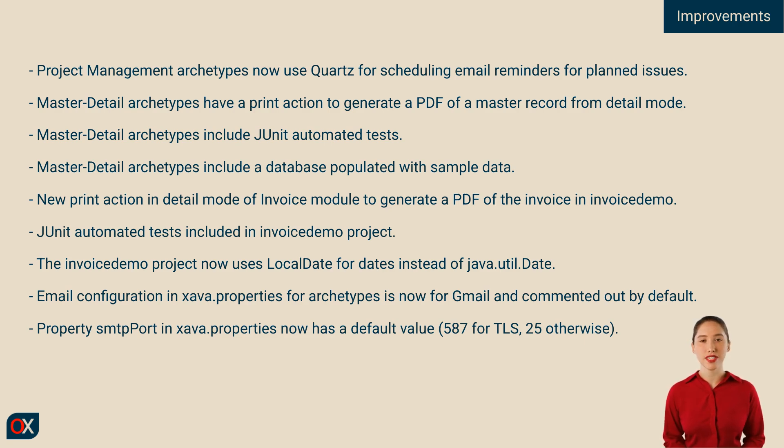The classic invoice demo project has also received some great updates. It now uses LocalDate instead of java.util.Date, the invoice module includes its own print-to-PDF action, and automated tests ensure everything runs smoothly. Finally, the email configuration in the archetypes is now preset for Gmail, commented out by default, and the SMTP port property comes with a sensible default value, so everything works more easily out of the box.